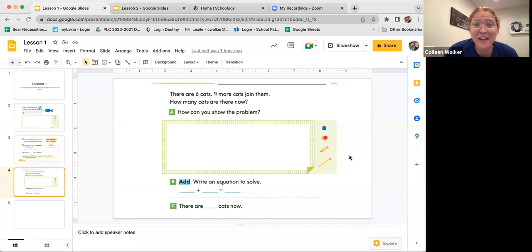We're going to look at one more problem. It says there are six cats and nine more cats join them. How many cats are there now? Let's do the CUB strategy. Circle the numbers — circling six, circling nine. Underline the question: how many cats are there now? And step three, box key words. Nine more cats join them — 'join them' means that we're going to add these two numbers together.